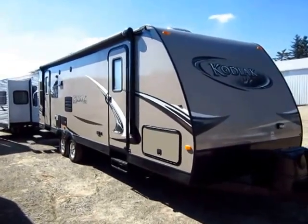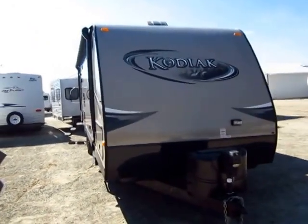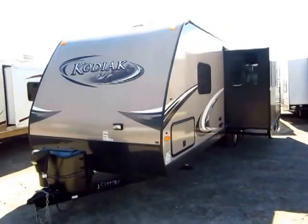Looking for a new trailer? How to use a price tag? Well, basically you just found it. This is a 2013 Kodiak 263 RLSL here at Halid RV of Coldwater, Michigan.